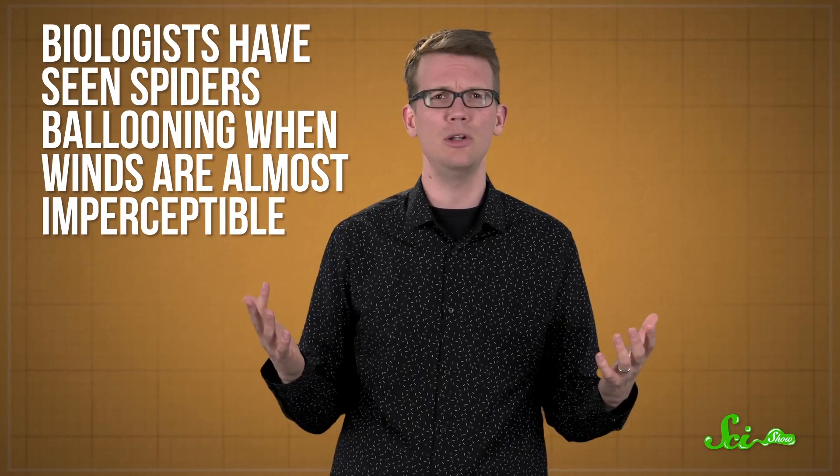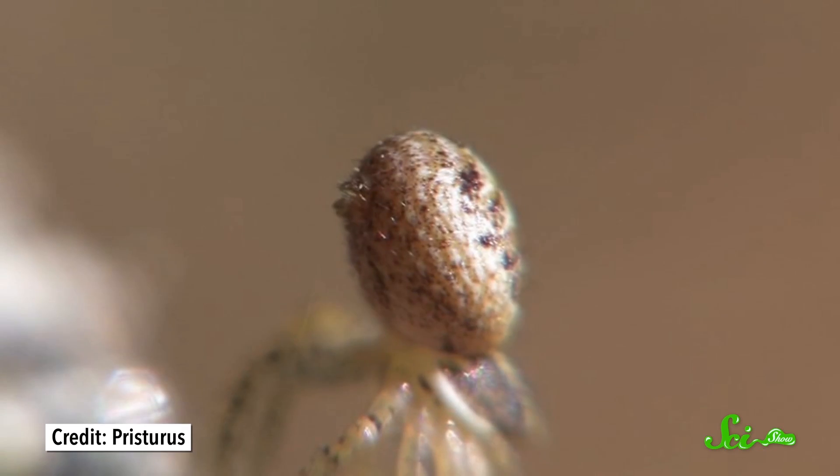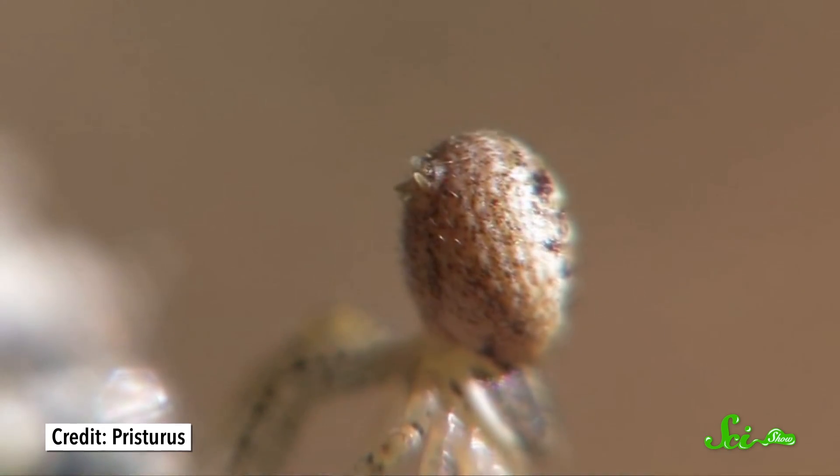Biologists have seen spiders ballooning when winds are almost imperceptible, or even when it's raining. And the wind hypothesis doesn't explain how the spiders eject their silk so forcefully without the help of their legs, or how the strands maintain a fan-like shape without tangling. So the team from the University of Bristol decided to test something no one else had — whether the spiders can ride electricity.